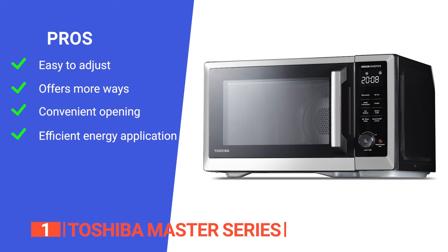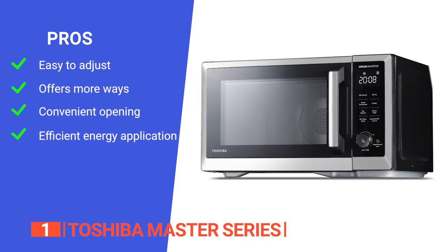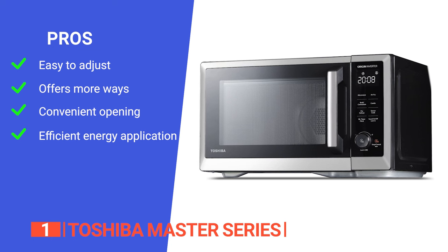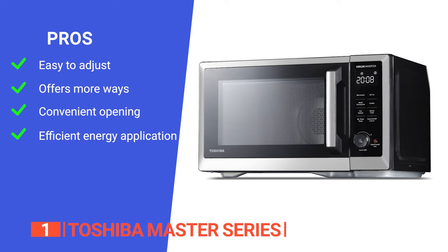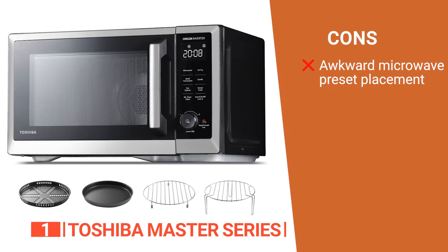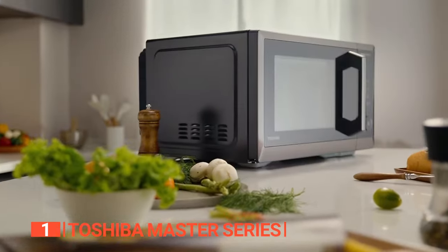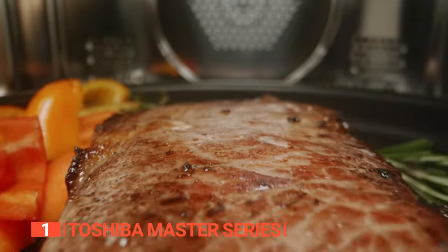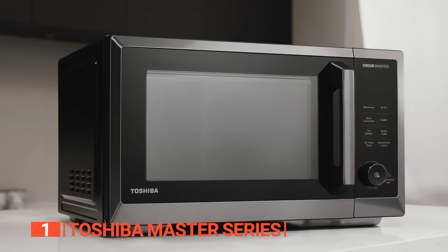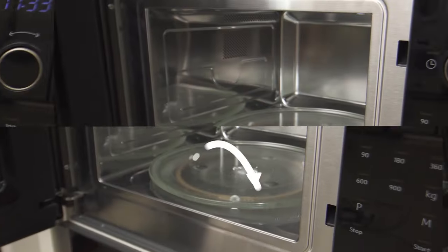Its pros are its cook sensor preset to adjust power and cooking time accordingly, seven different ways to cook, an ergonomic design that makes it easy to access, and inverter technology that distributes energy continuously for more evenly heated food. However, its presets are listed on the inside of the microwave instead of on the control panel. The Toshiba Master Series makes it possible to prepare various meals with one compact system, saving you time in the kitchen.